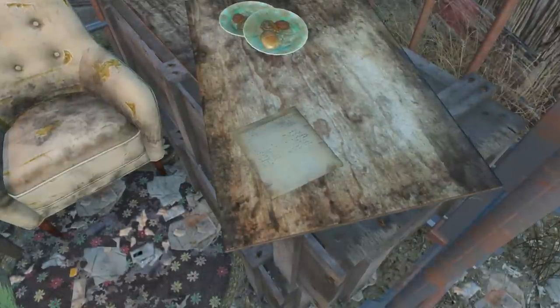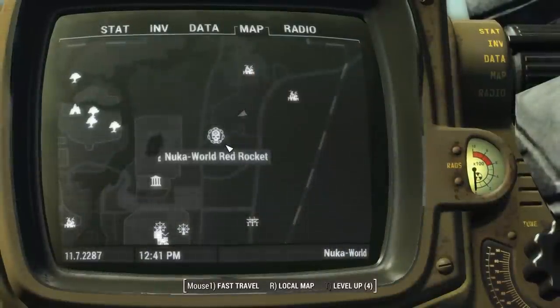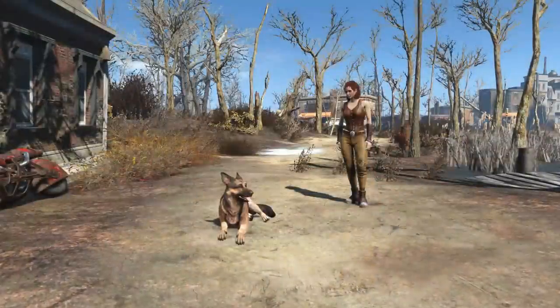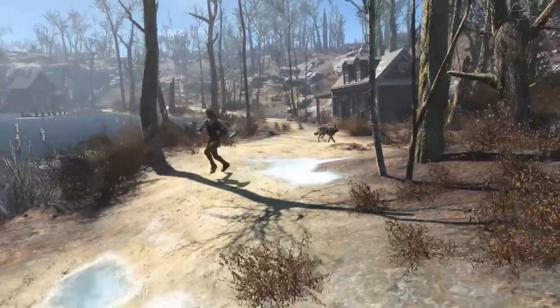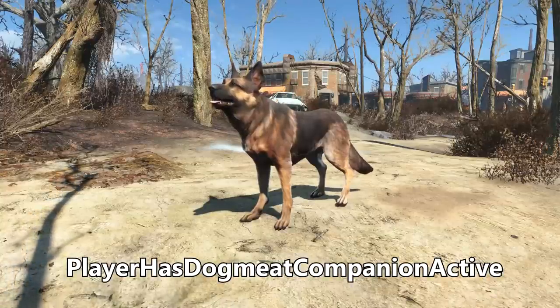A cut note was once meant to be found at a workshop inhabited by two cats near the Nuka World Red Rocket, titled Hasty Letter, which reads: "Damn these raiders, they took Nuka World and pushed out or enslaved the traitors there. It's too dangerous for me to stay here anymore, but there's no way I can take the cats with me. If you're reading this and have somewhere safe, please give Luna and Katana a good home." Apparently, it was once possible to have Dogmeat and a standard companion at the same time, as Dogmeat has a separate follower script named Player Has Dogmeat Companion Active.